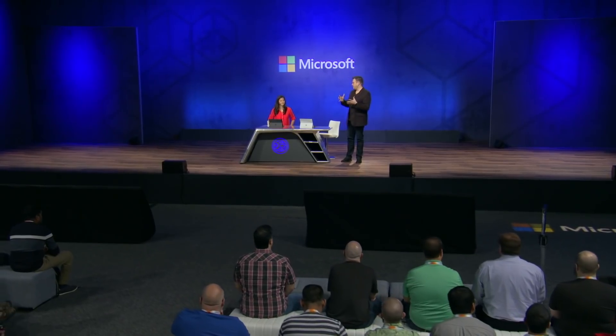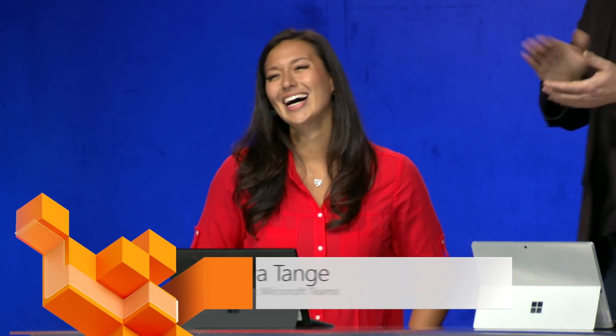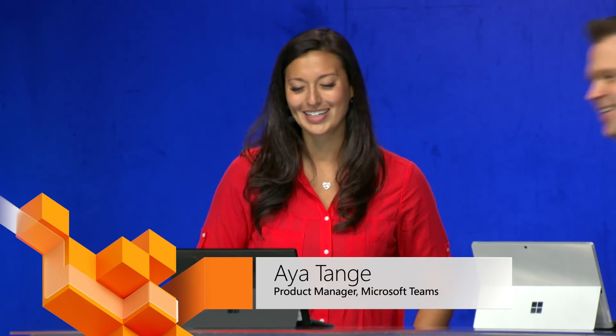Joining us to show us how is Aya from Teams. We've seen huge momentum with Microsoft Teams over the last year. We now have over 500,000 organizations using Teams and 13 million daily active users.